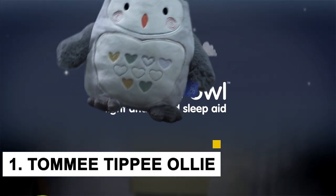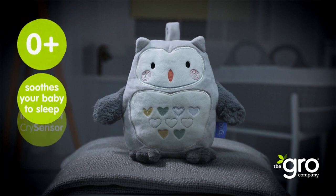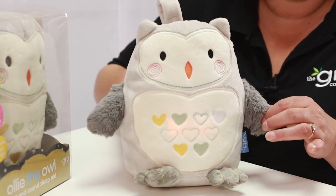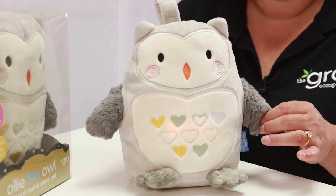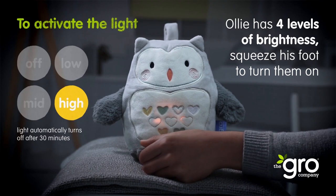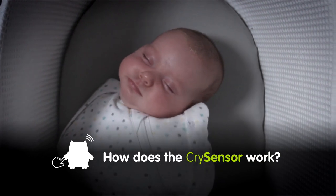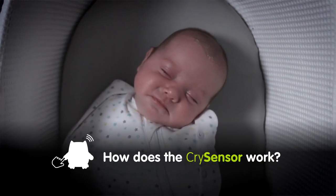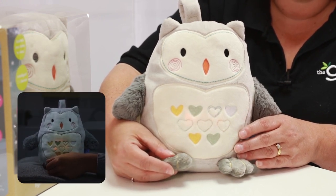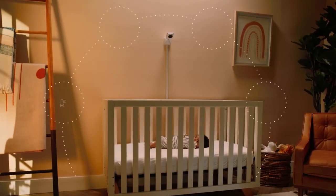Number 1: Tommy Tibby Ollie the Owl Light and Sound Sleep Aid. White noise is always recommended in helping babies fall asleep, so why not invest in this light-up critter that comes with four soothing sounds that play for up to 20 minutes at a time? The secure Velcro fastening means you can attach it to anything and take it on the go. During the night, the intelligent cry sensor listens out for any crying noises and plays your chosen sound or lullaby to help them drift back to sleep. No batteries needed — this sleep aid is rechargeable via a USB mains-powered cable.